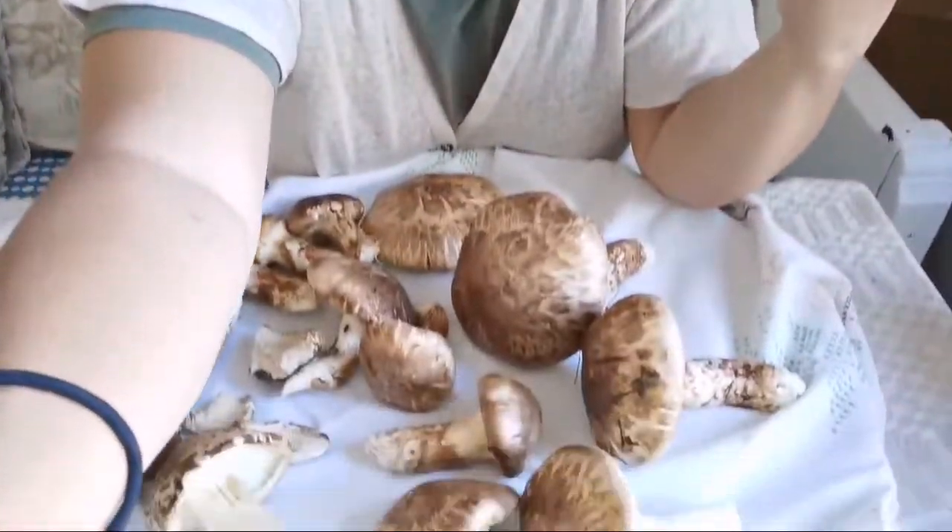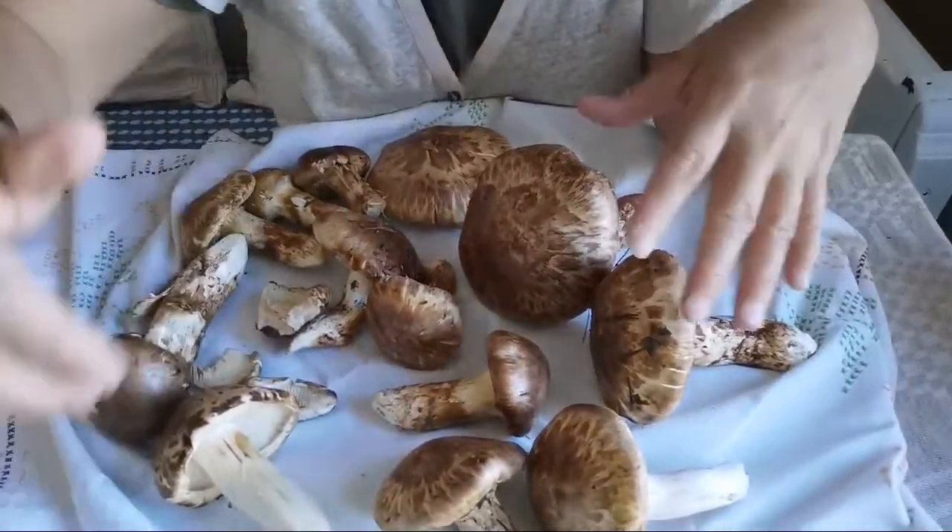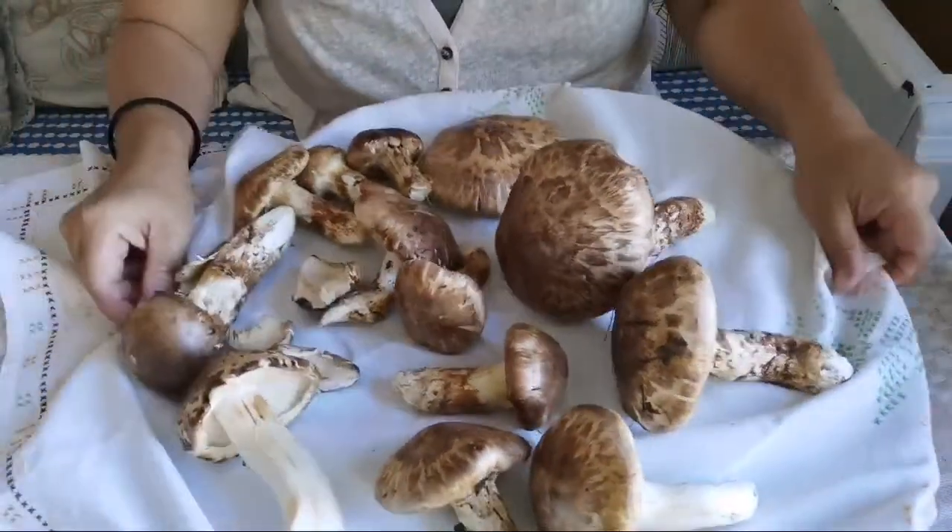I'll probably be doing a vlog about this too, along with the other recipes. The video you saw yesterday was a live stream, but I've actually shot the video properly, so don't worry - that video is coming up soon. Right now let's go and see how many mushrooms I got.